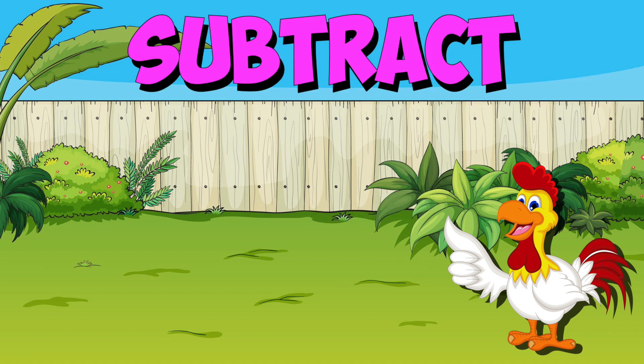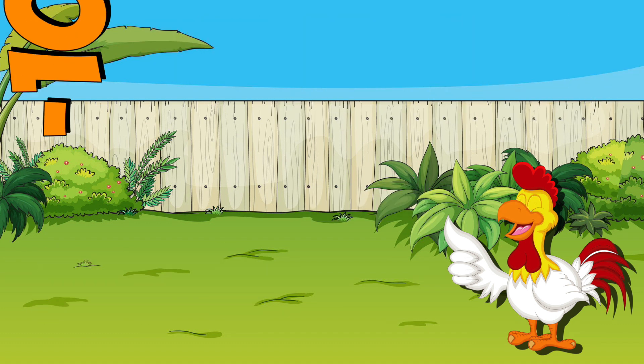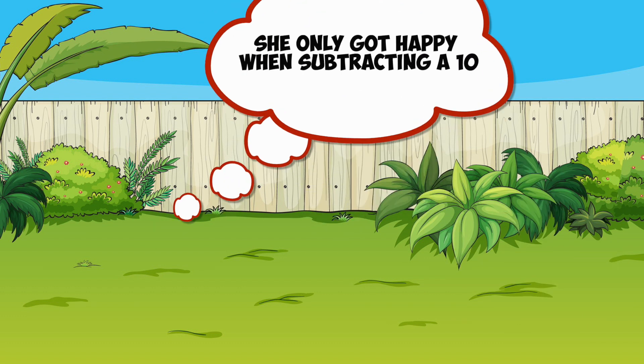I got a cute chicken who liked to subtract. She sure couldn't add, and that's a true fact. The only strange thing about my new hen, she only got happy when subtracting a 10.